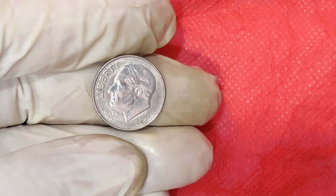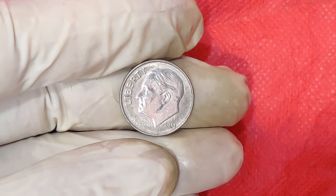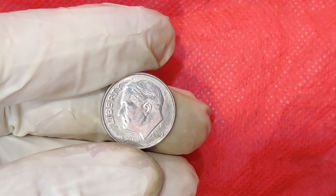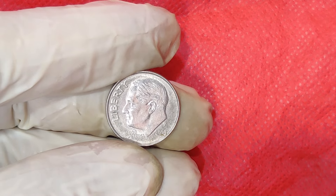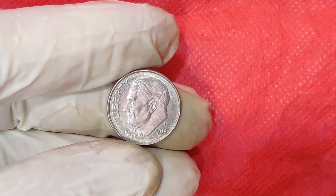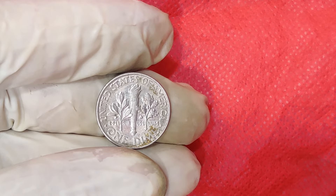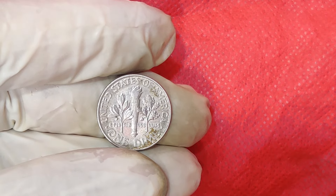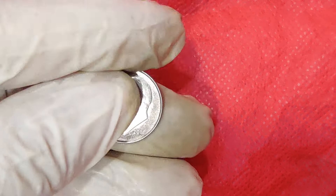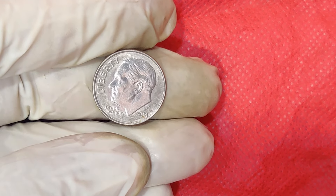There you have it, folks! The 2014 P Mint Mark 1 Cent Dime is a fascinating example of how errors in the minting process can create highly valuable and sought-after coins. Whether you're a seasoned collector or just starting, remember that the world of coin collecting is full of surprises and opportunities. Thanks for watching. If you enjoyed this video, don't forget to like, share, and subscribe for more exciting content. And as always, happy collecting!